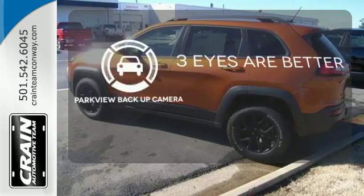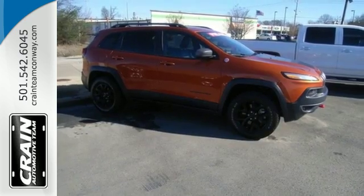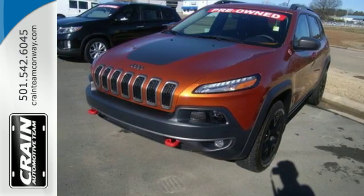The Parkview backup camera gives you a clear picture of what's behind you. Be part of the Jeep legend while creating your own. Take this Cherokee for a test drive.